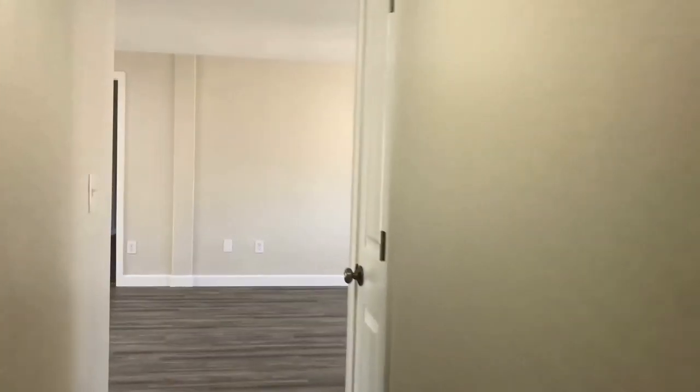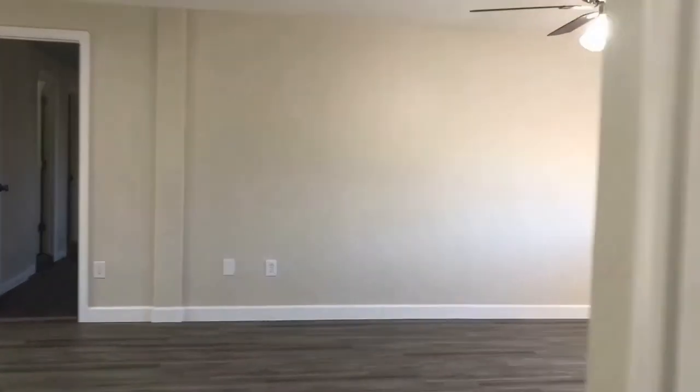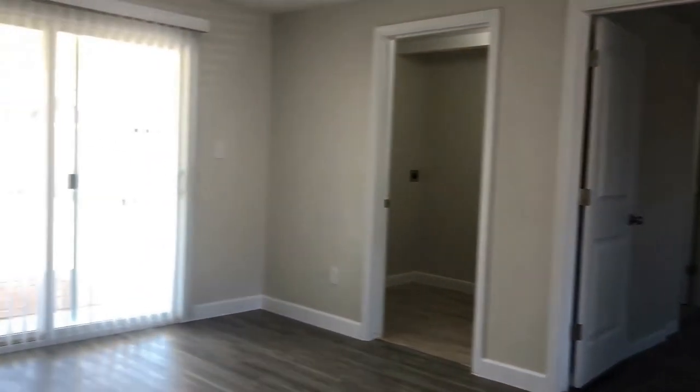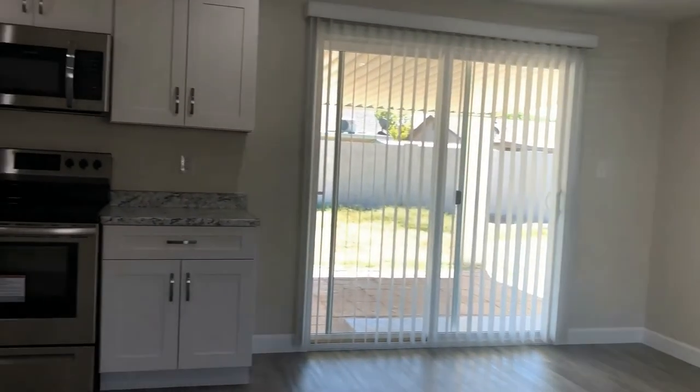I really hope you've enjoyed your tour here today. Servicestar Realty would love working with you. Please fill out your application online at our website at LiseZ.com. Thank you for watching and have yourself a great day.